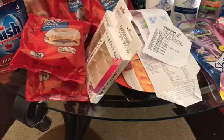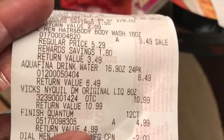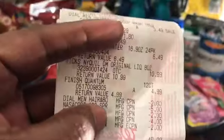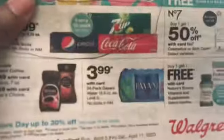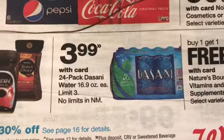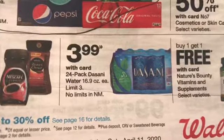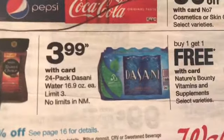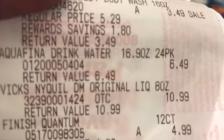Next, we had Aquafina Drinking Water, and it was on sale for $3.99. There went some of my savings on the Aquafina — it was actually $6.49. The one I was supposed to pick up was the Dasani, which was on sale for $3.99. I picked up the wrong one — I was thinking about Joe's preference for Aquafina. So that was not on sale, but I did get it for $6.49.